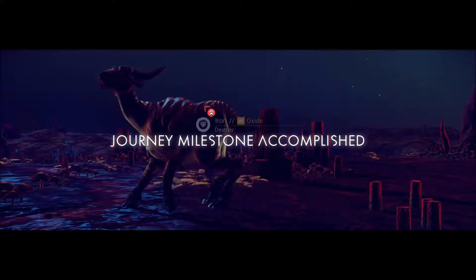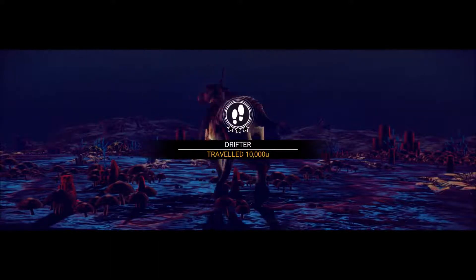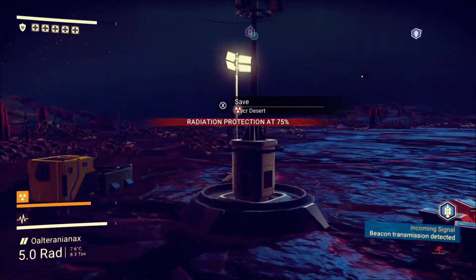Got another milestone — I actually missed a few while I was setting up this play, can't remember what they were for. I've traveled 10,000 U. Sweet. We're going to go ahead and claim this place here.